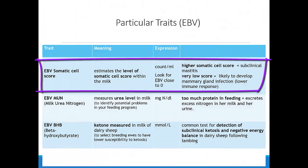The IBV somatic cell score estimates the level of somatic cell score within the milk. We look for IBVs close to zero, because a higher somatic cell score indicates subclinical mastitis, while a very low score indicates animals more likely to develop mammary gland infection due to a slower immune response.